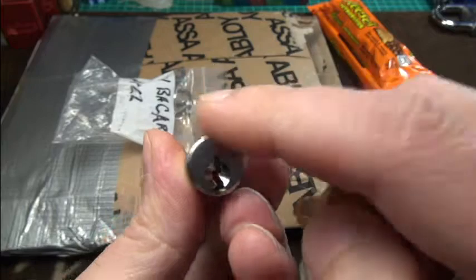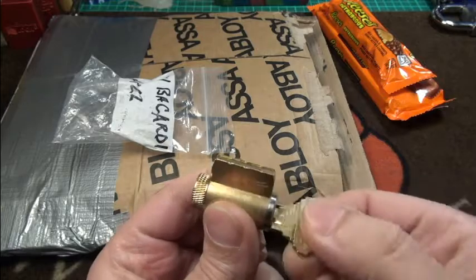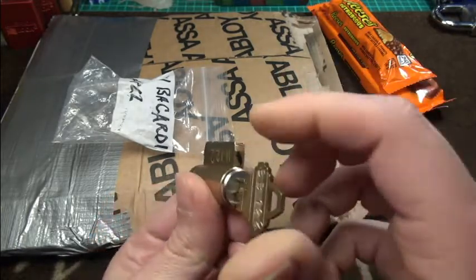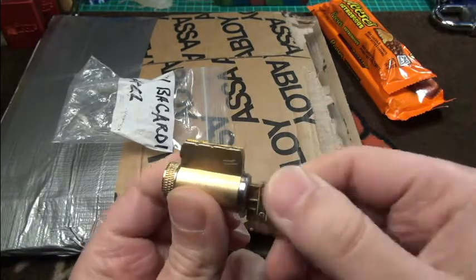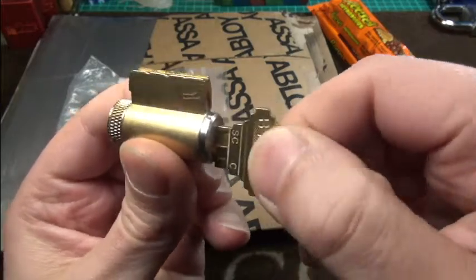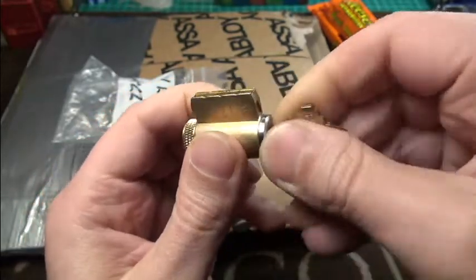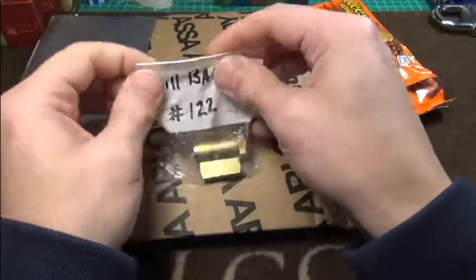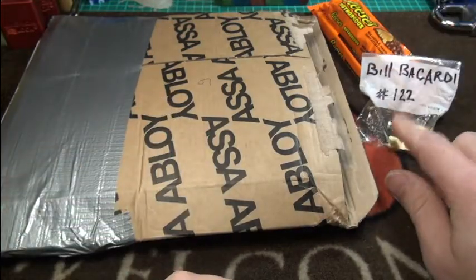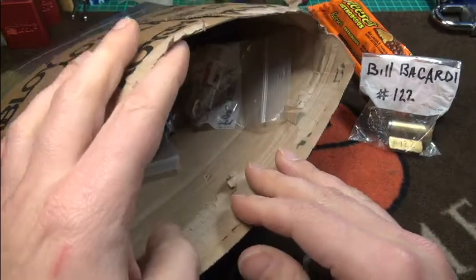I've had it happen a couple of times that I assembled a lock and had it backwards, so I always make a little mark on the front. There's a little hang here in the middle — I expect something a bit nasty inside. But I'm very very sure it will be a great lock from Bil. He's really an awesome fan, and I think he asked Chris to forward this lock to me. So thank you both very very much.